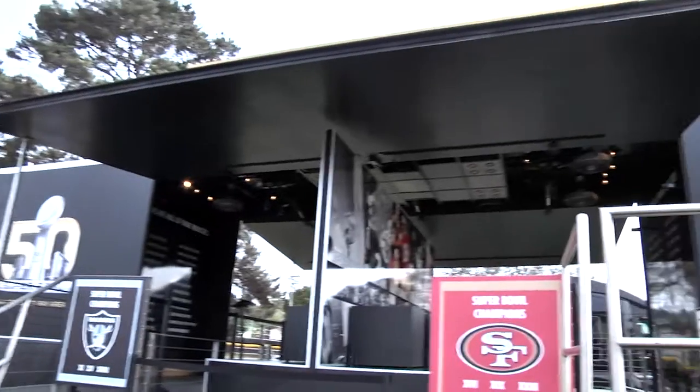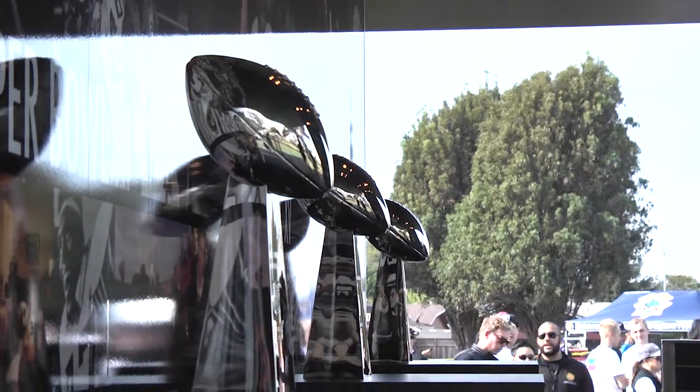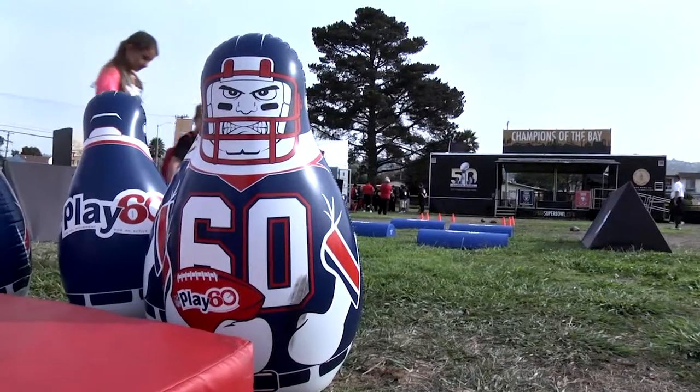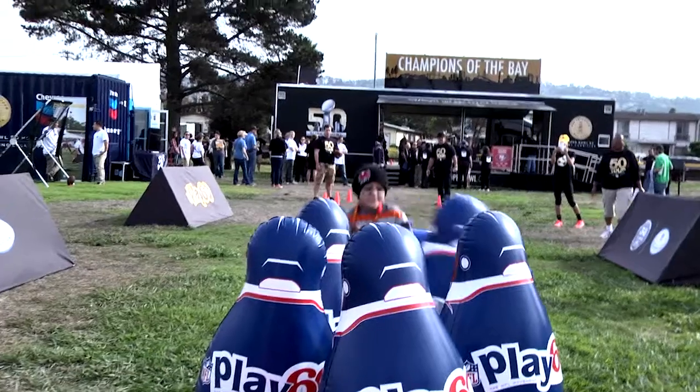Also at the event was the NFL's 50 Tour Experience, where the Super Bowl trophies from the Oakland Raiders and the San Francisco 49ers were on display. The NFL's Play 60 movement was also there to encourage kids to exercise for at least 60 minutes every day.